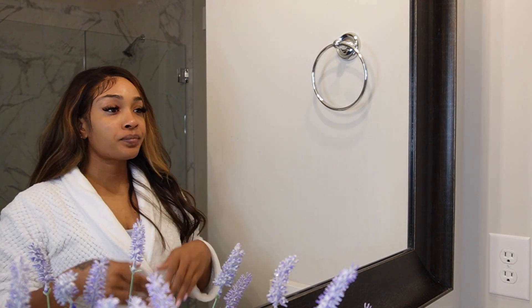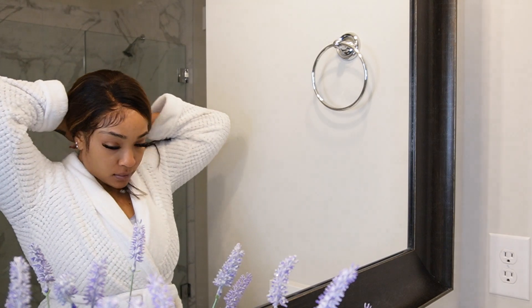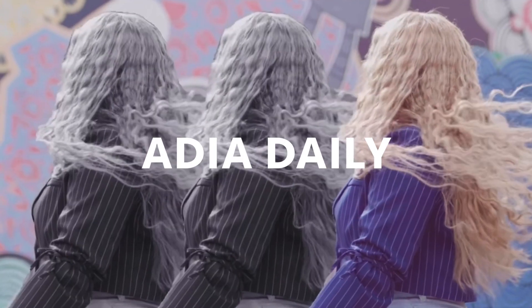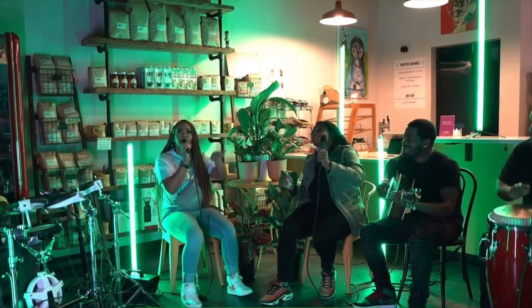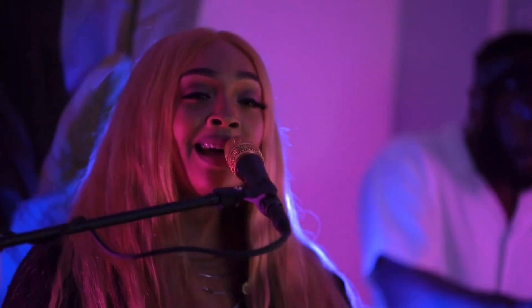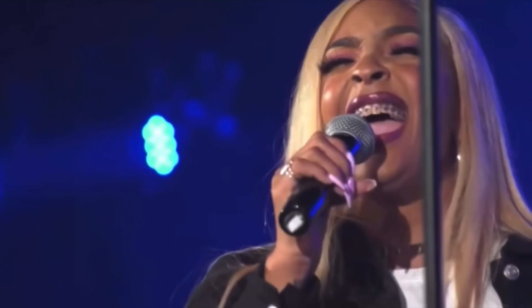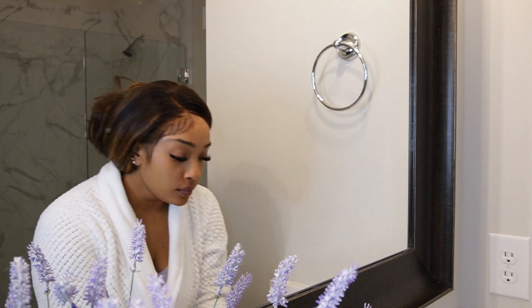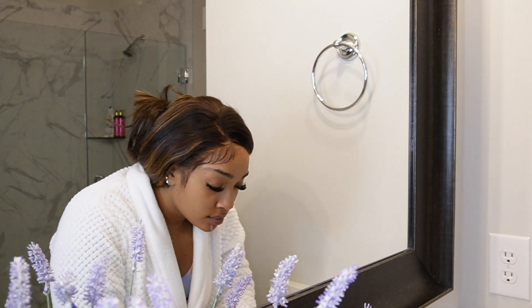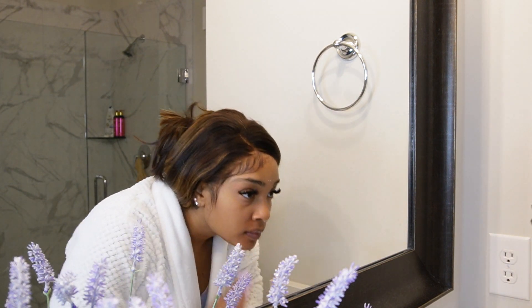Good morning and welcome to my first ever get ready with me. This morning is just all about my skin routine and a little soft beat for your everyday woman.